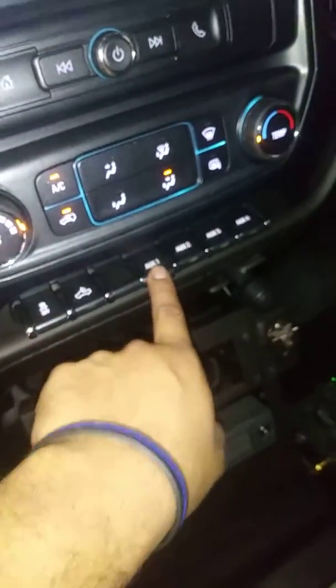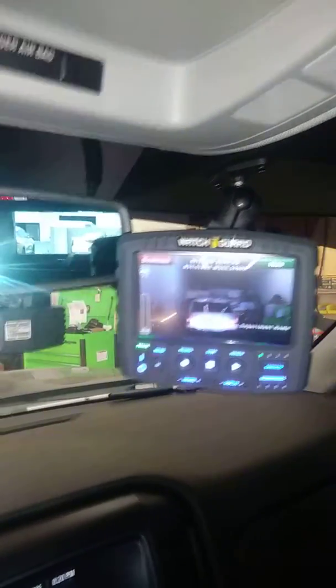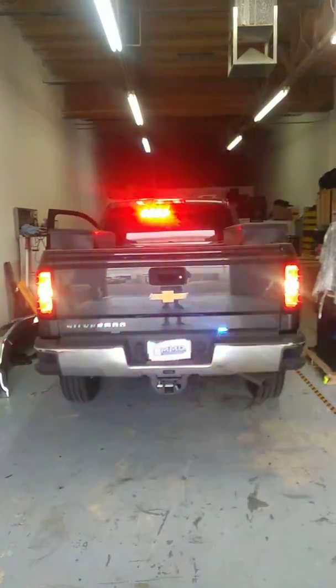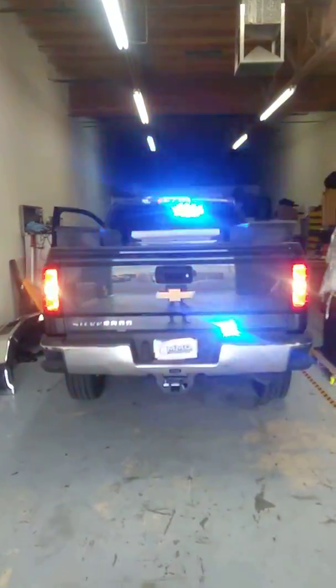The console also controls the bottom bumper lights. We did the display for the watch car camera system. We also did tool boxes on the side and rear, plus rear under-tailgate lights, rear flasher, and rear visor light.